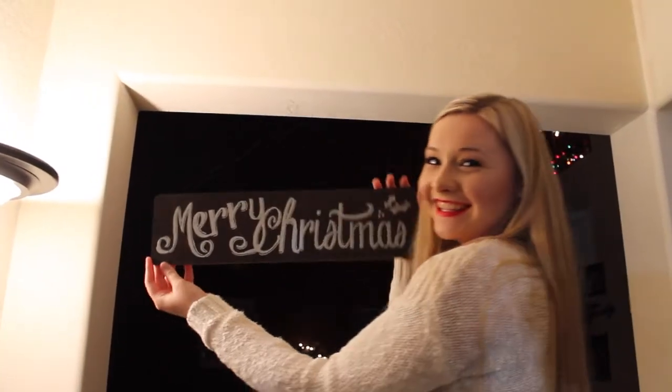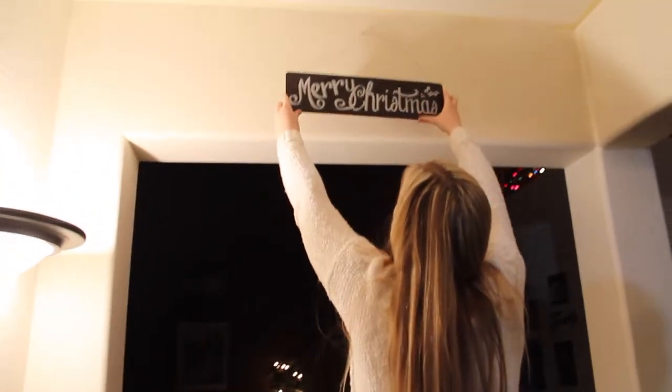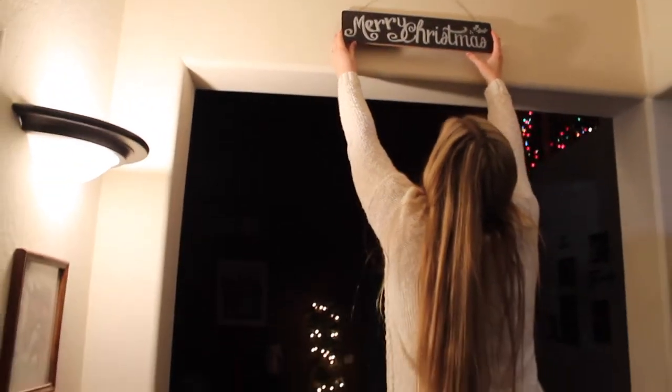I also ended up getting this little sign from the dollar spot at Target — it is just super cute and I thought it looked really good on the wall.